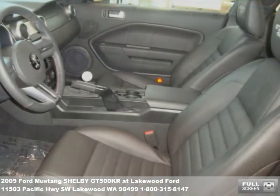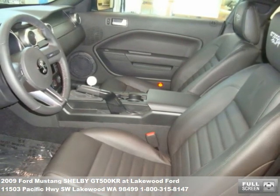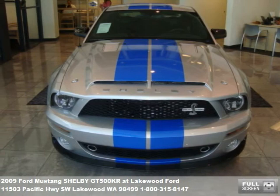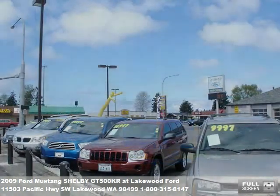That's three Lakewood Ford locations, all packed with the finest pre-owned inventory. We want everyone to drive home in the car of their dreams. We never let credit challenges get in the way. We even have special financing options for first-time buyers and military personnel.